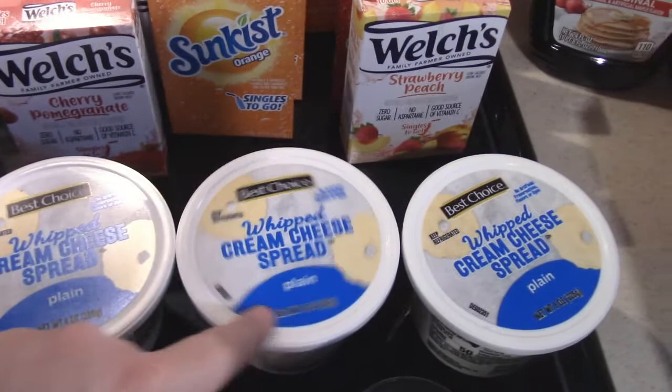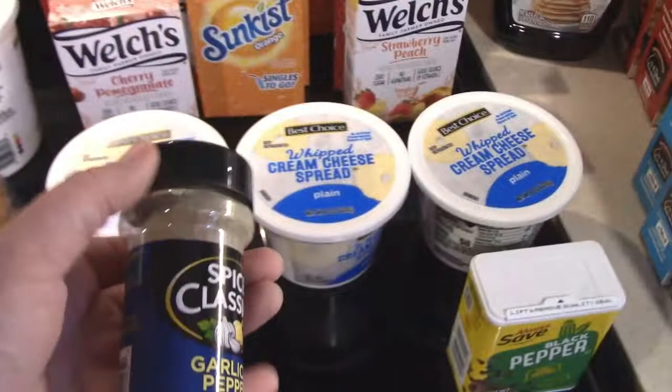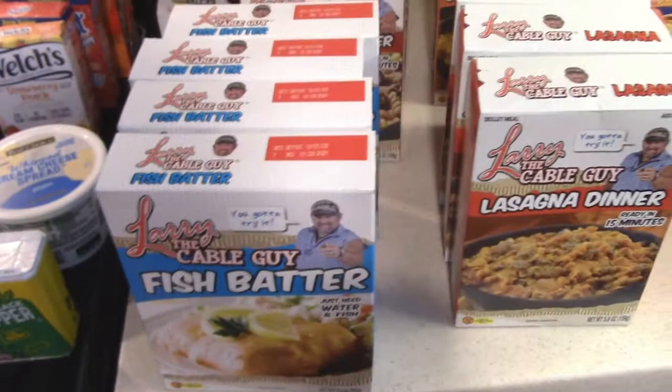I got three containers — these are eight-ounce containers of whipped cream cheese. I got some ground black pepper, and then I found my favorite seasoning again, which is this garlic and pepper. We also got some syrup.